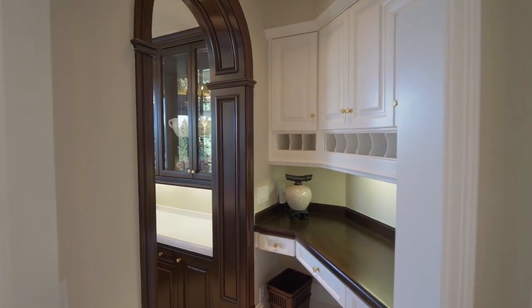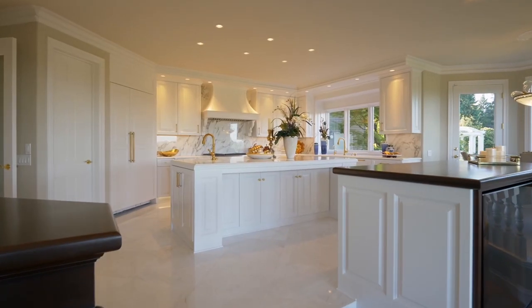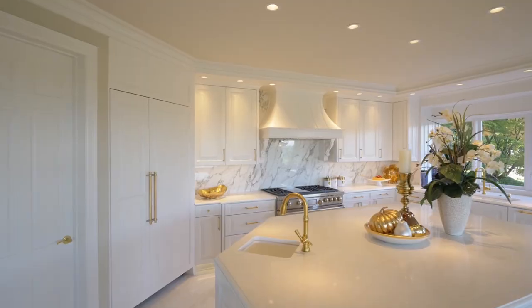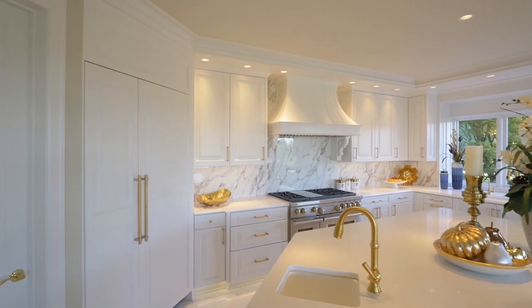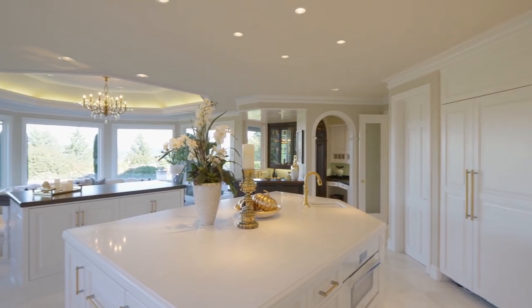The Honduran Mahogany Wet Bar is ready for entertaining. The Chef's Kitchen features Everest White Quartz, all-new cabinets, and Sub-Zero, Wolf, and Miele appliances, including other extras such as a deluxe warming drawer and two refrigerated drawers.